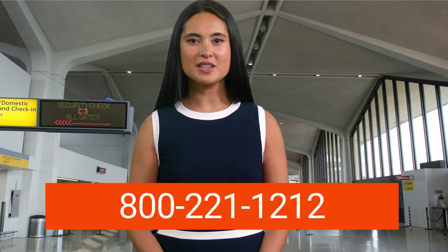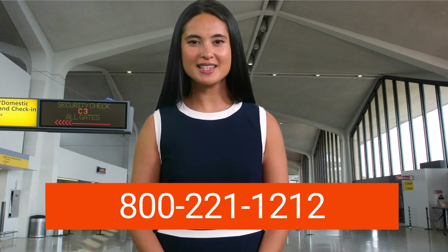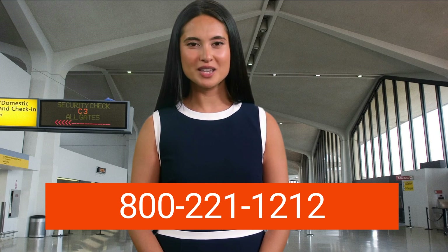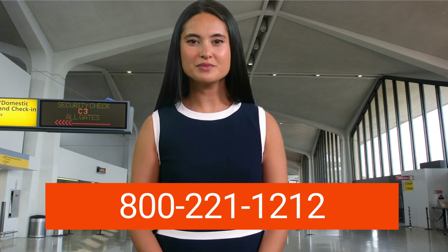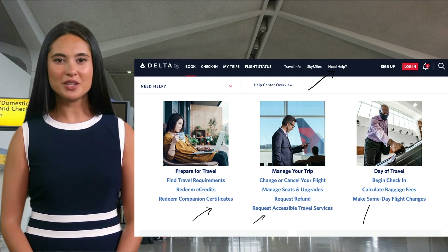You can contact Delta Airlines at Newark Airport 24x7 by their toll-free number displayed on the screen: 800-221-1212. You can also write an email to Delta by going to their website, www.delta.com, clicking the contact support button, and then selecting the email option. Delta will revert to you within 12 to 48 hours of sending the mail.